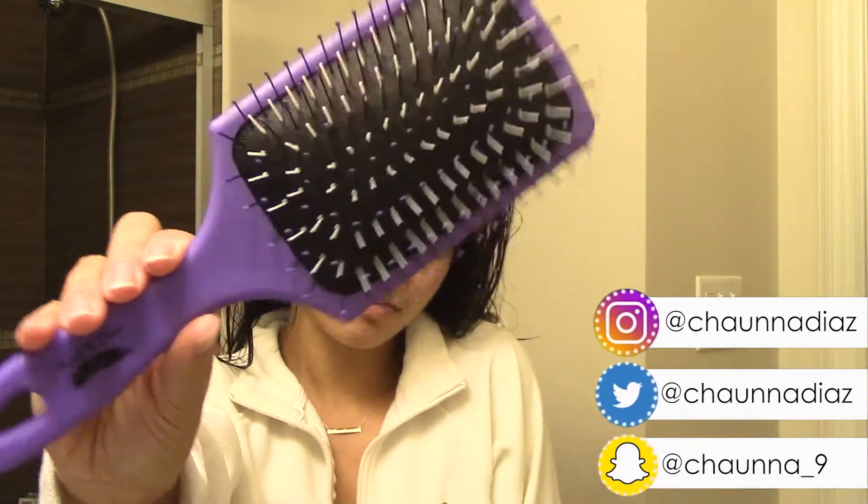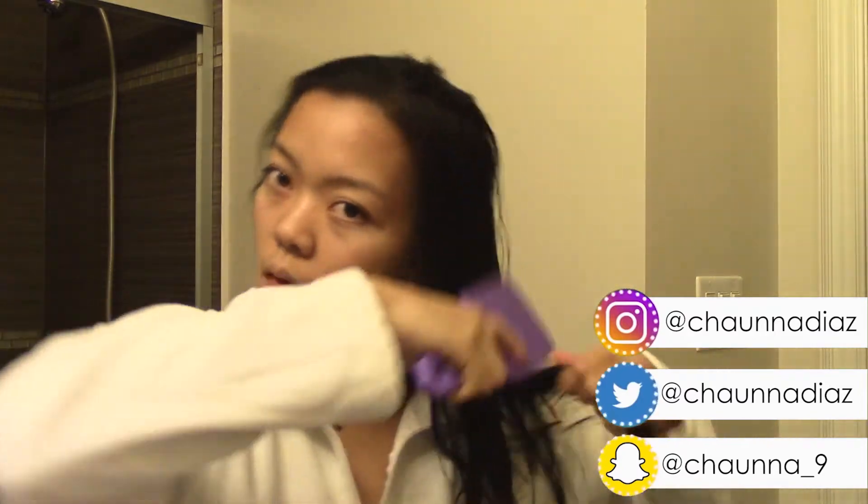Next I'm brushing my hair with this wet brush. It's really good for thick hair, and yeah, it gets the job done.